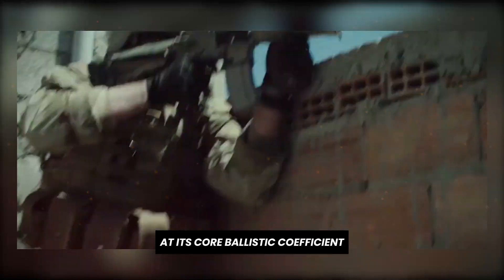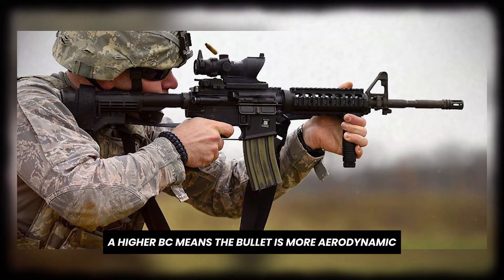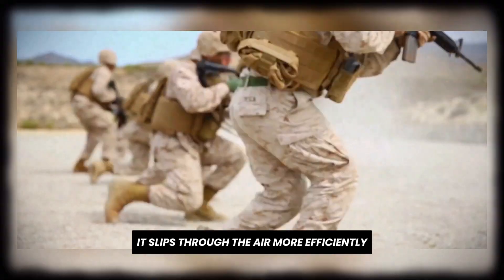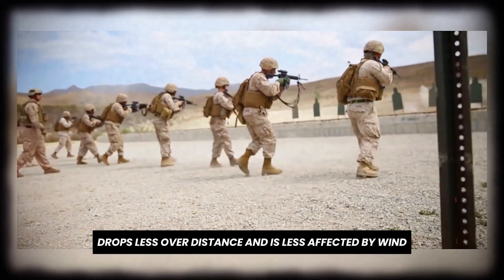At its core, ballistic coefficient — or BC — is a measurement of how well a bullet resists air drag. Think of it like this: a higher BC means the bullet is more aerodynamic. It slips through the air more efficiently, loses less velocity, and drops less over distance, and is less affected by wind.